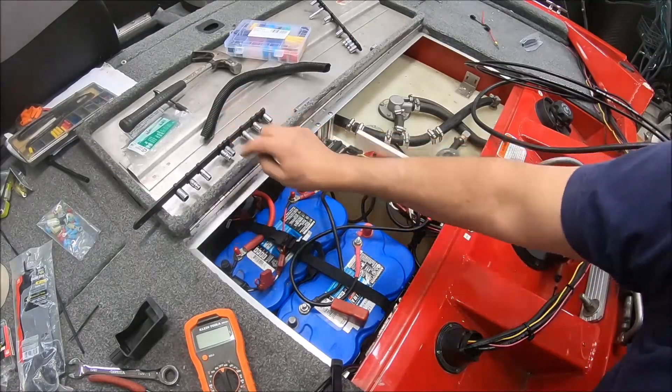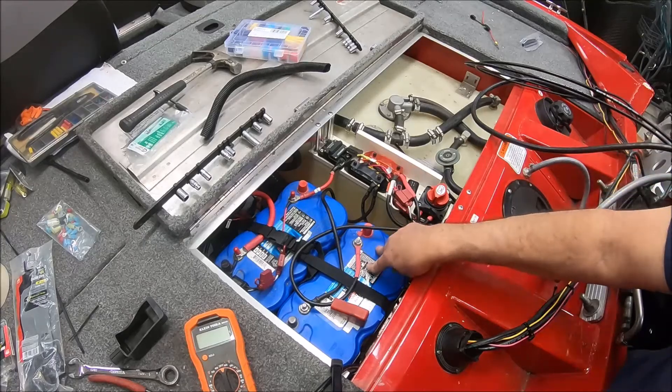So what's the solution? Swap the batteries depending on what lake I want to go to. Yeah, that's what I'm gonna do, and I've got to make it easy to do. Let me show you how I did it.